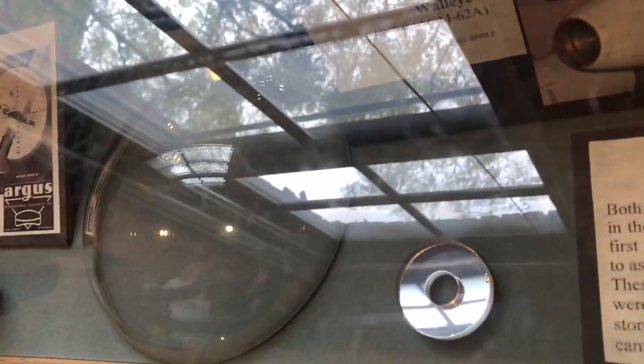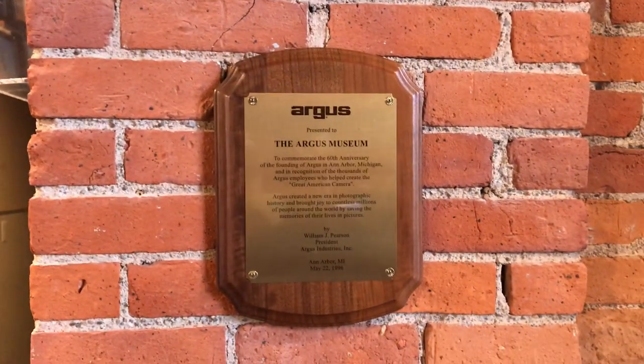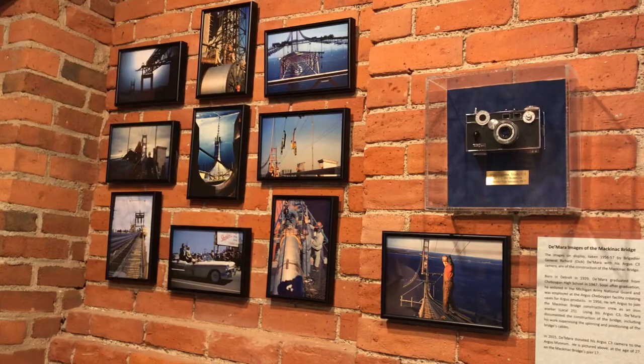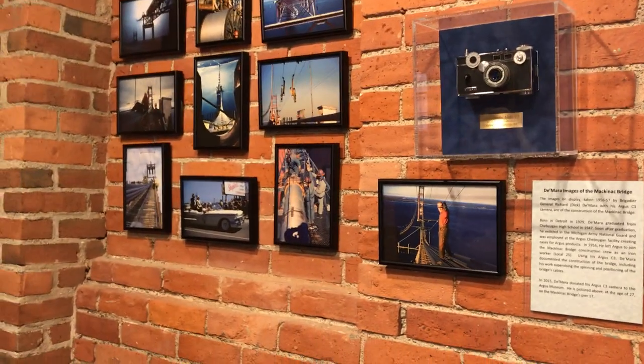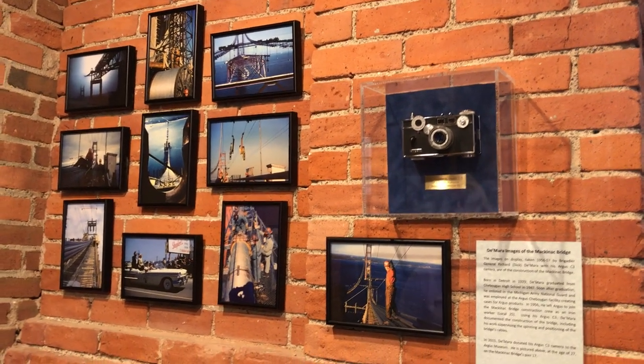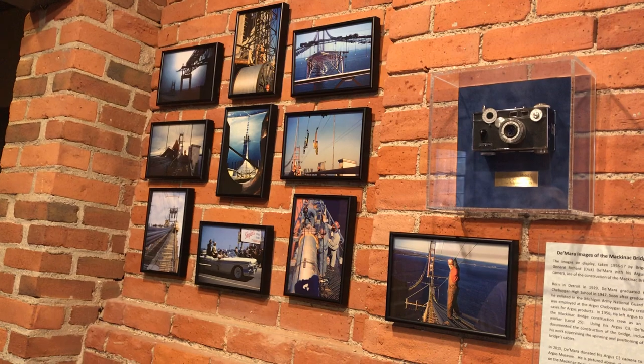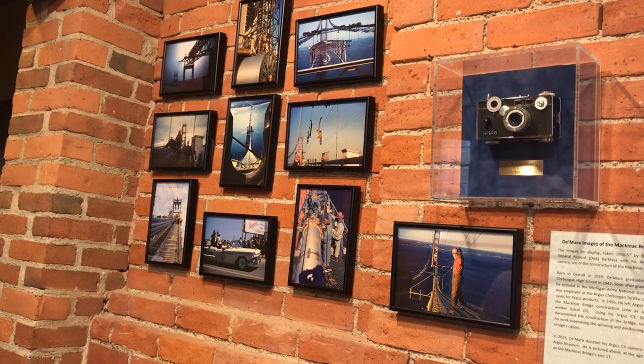These huge glass domes are for the Walleye missile — Argus employees would take those home and use them as candy dishes. There's also a letter from the White House congratulating Argus on their 60th anniversary, and something from Argus Industries. Dick DeMere actually did a slide presentation with actual slides — he worked for Argus in Charlevoix, Northern Michigan, and quit to become an ironworker to work on the Mackinac Bridge. He took his Argus C3 with him and documented the construction of the bridge with slides.